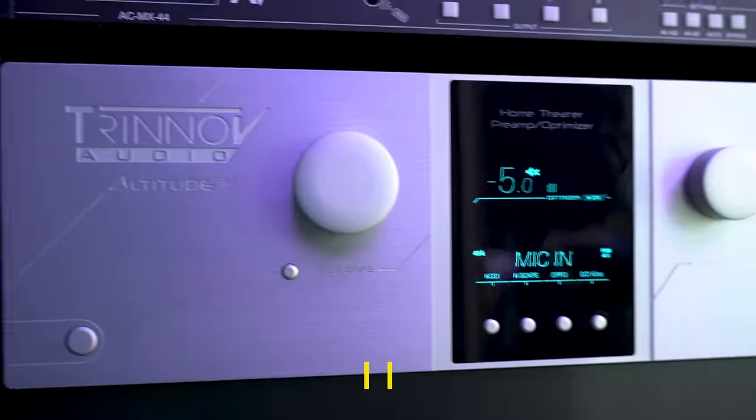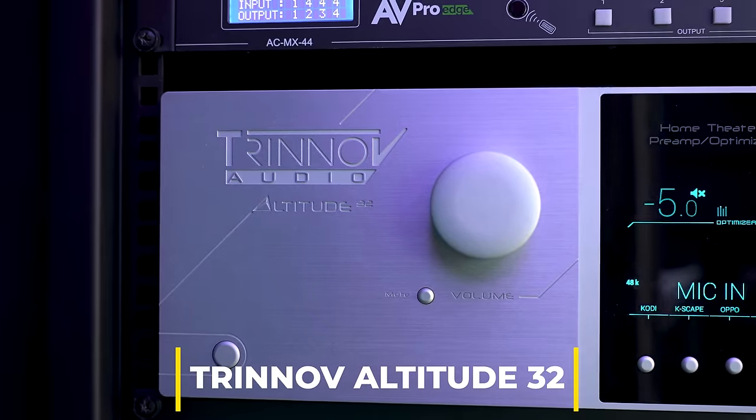The processor here is the Trinnov Altitude 32, running all 32 channels. So it's a fairly big system.